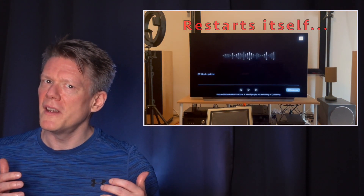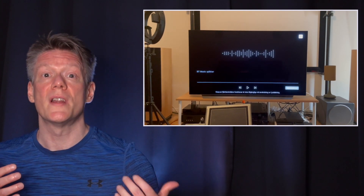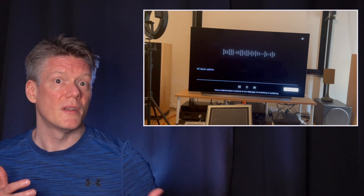While the software is running, you have no image input. You cannot switch to HDMI or other sources, and there is no access to the settings menu.